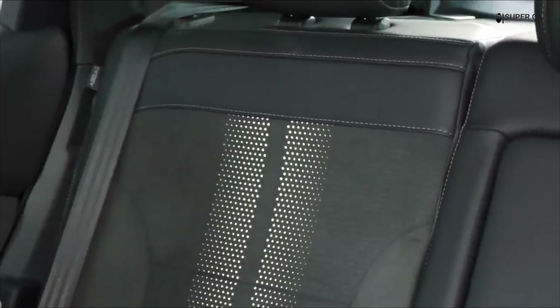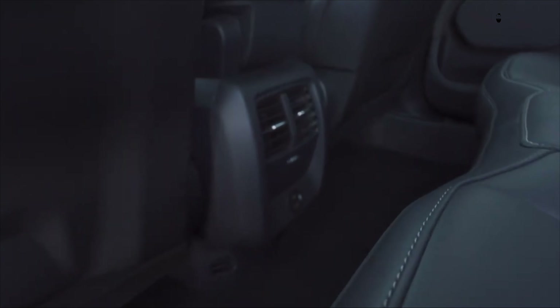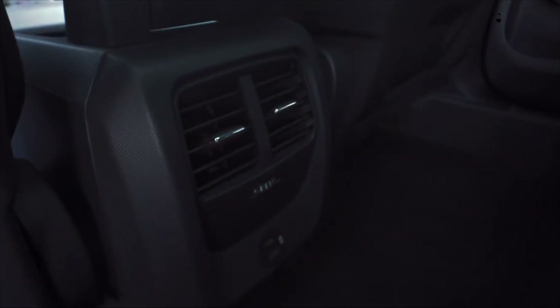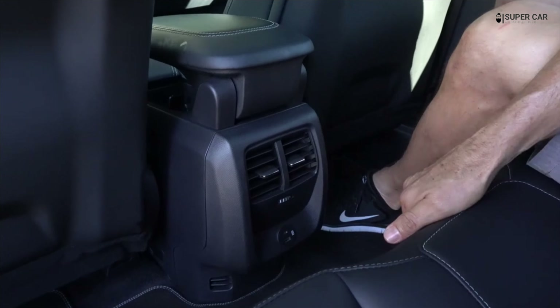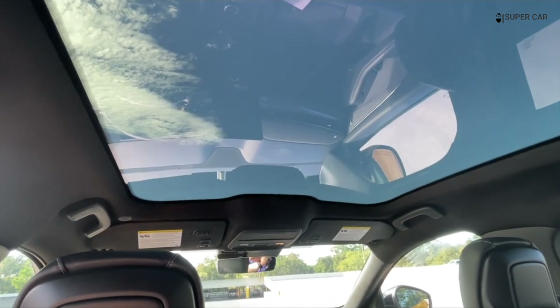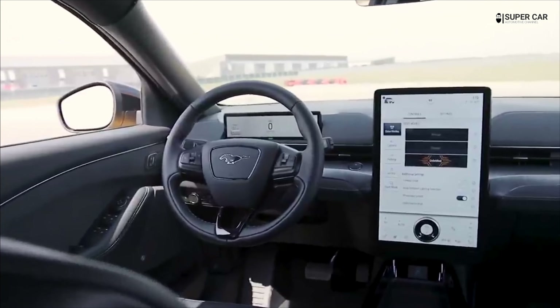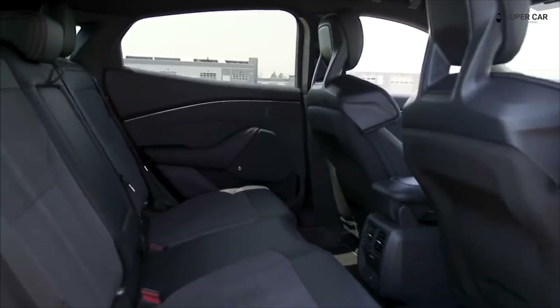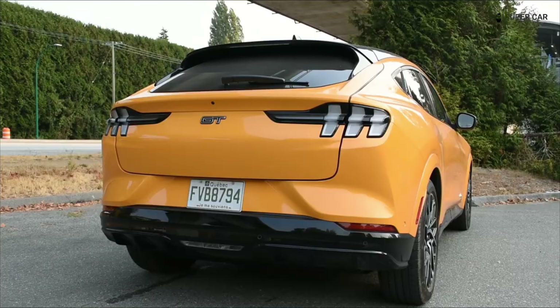The Mach-E hatch-style trunk helps maximize cargo space. Ford says there's 29 cubic feet of space behind the rear seats. It's not quite as spacious as the Model Y, especially under the floor. There is, however, a very clever flexible cargo cover that attaches to the rear hatch and either swings up or can be removed entirely. The front trunk is a bit small but has a drain hole, allowing you to use it as an ice-filled cooler that can be drained later.